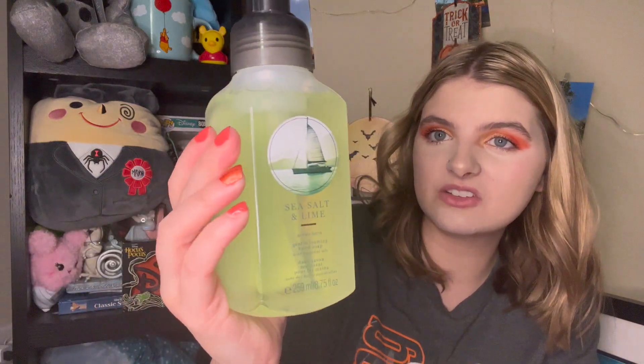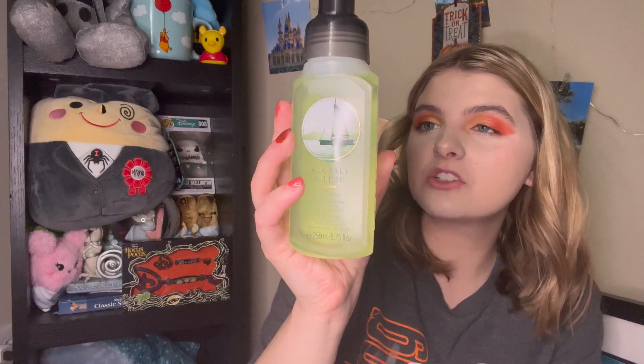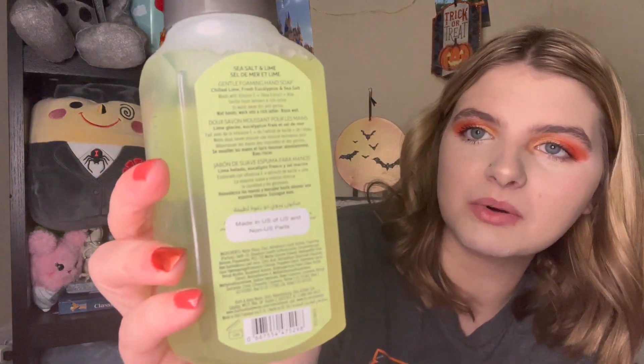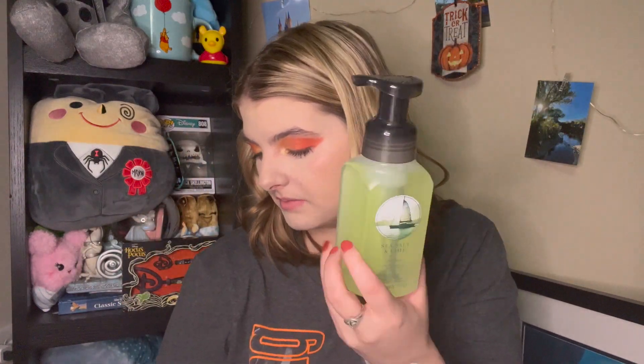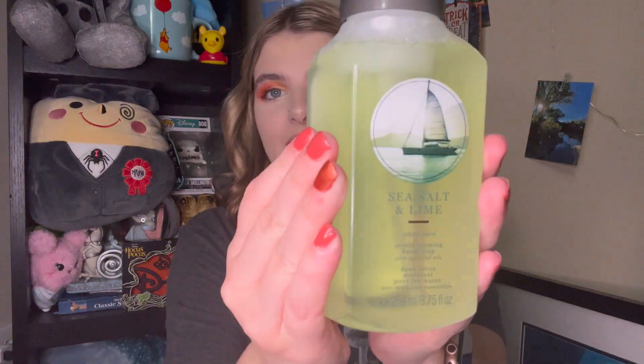The next one I got is Sea Salt and Lime. The packaging is really pretty and kind of frosted. The scent notes are Chilled Lime, Fresh Eucalyptus, and Sea Salt. I was so excited about this one, and if I like it I'm going to go back and get more. It smells so good — perfect for the summer. On the back it said made in U.S. of U.S. and non-U.S. parts, which I thought was a little weird. Maybe it's one from Canada. But the packaging is so cute.